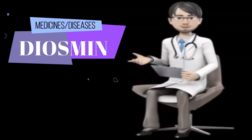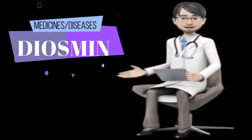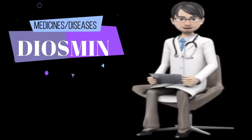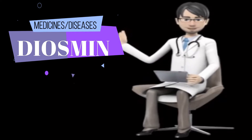Hello, welcome to my channel, subscribe or like if you like it. Today we are going to talk about Diosamine medicine. We will explain its mechanism of action, side effects, dosage, uses, contraindications, warnings, pregnancy and indications.